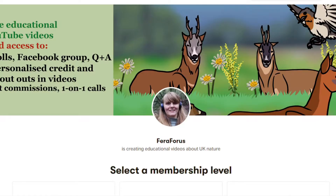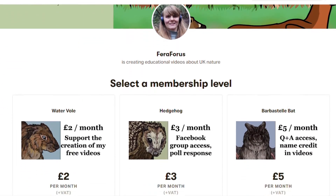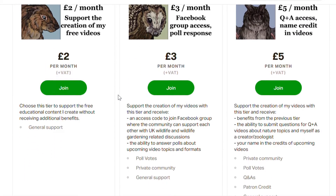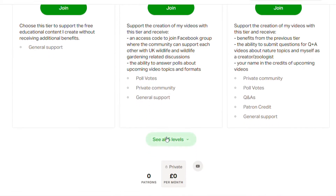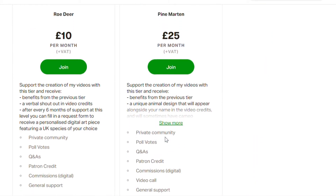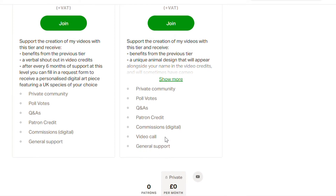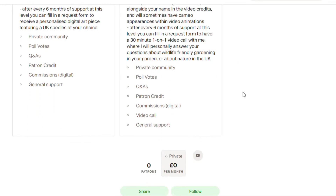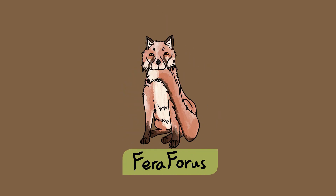You can learn more about smooth snakes in my native reptiles video series — I've linked to one of those videos in the description below. If you want to support me in continuing to create these free educational videos, check out my new Patreon page. I have five different monthly support tiers to choose from, ranging from just £2 up to higher tiers where you can vote for video topics, have your name credited at the end of each video, receive personalised art of any UK species, and get one-on-one consultation calls with me on any nature-related topic of your choice. Subscribe to Ferra Forest to keep learning about UK nature.